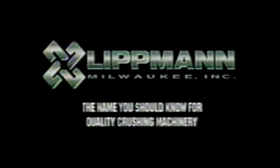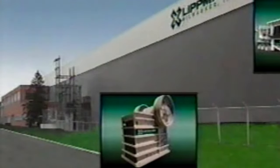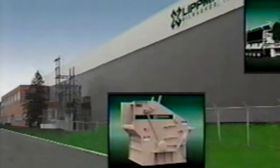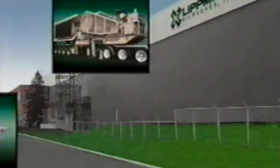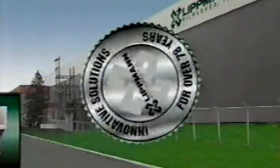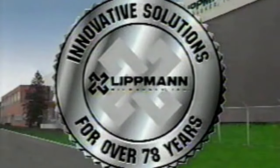Lippmann, Milwaukee is the name you should know for reliable crushing equipment, truly designed to increase productivity and reduce your operating costs — the kind of quality crushing machinery you need to be profitable in today's competitive marketplace. For over 78 years, customers have relied on Lippmann for quality, dependability, and innovation.